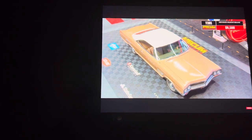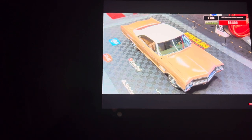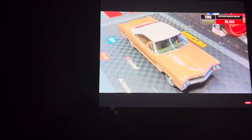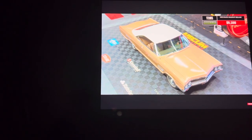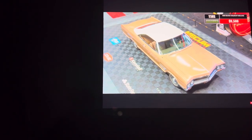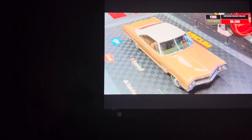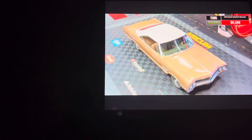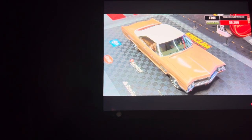$9,500 is a bid, internet, it's going to be $10,000. How you doing? Sold, $9,500.